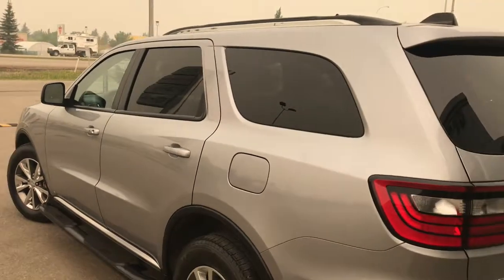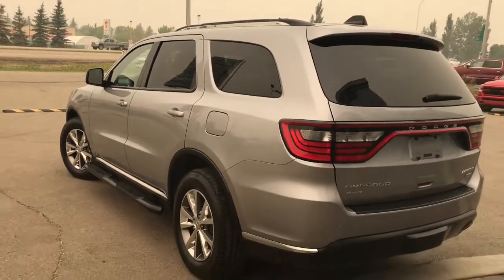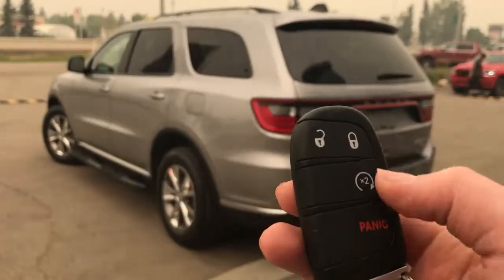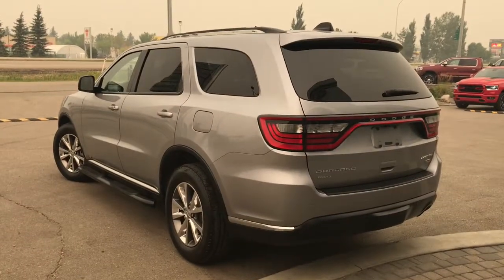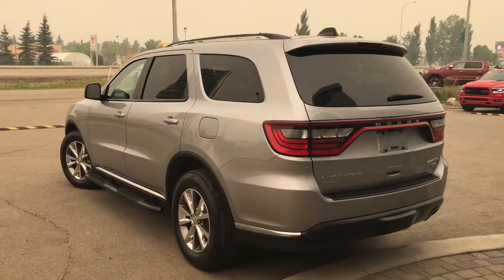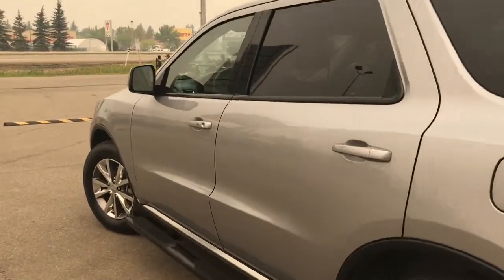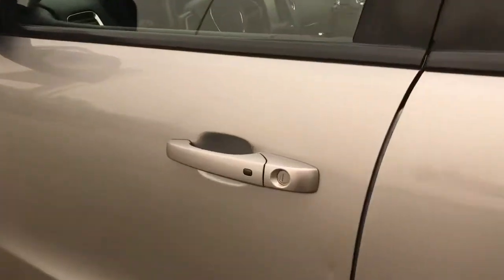Side steps and nice chrome badging. On the key fob we have your unlock, lock, remote start, and panic button. I'll show you how that keyless entry works — simply put the key in your pocket, run your finger over the handle, and the vehicle unlocks for you. It's a very handy feature to have.